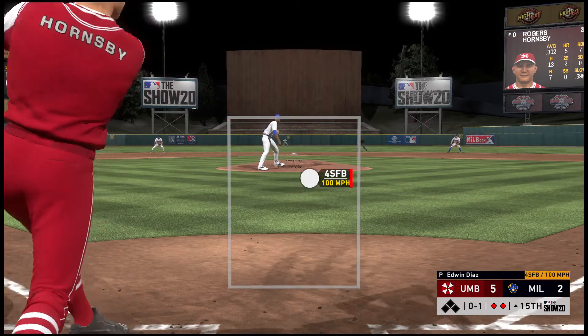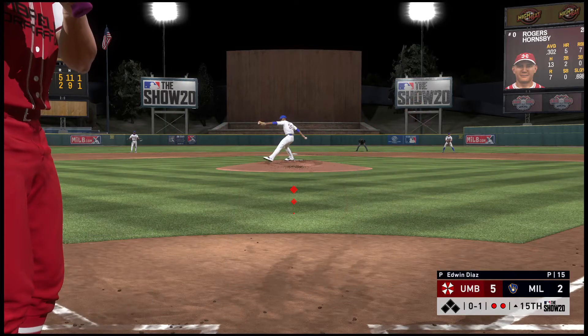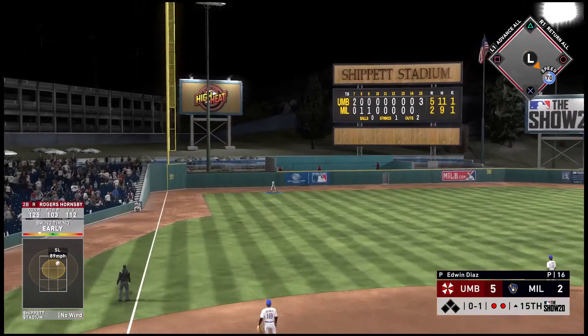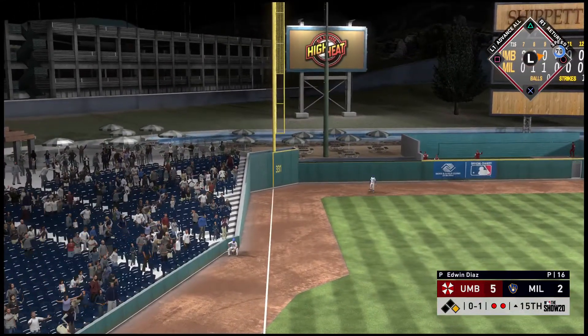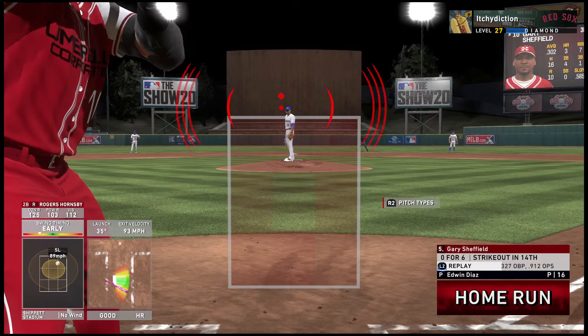Into the box now: Rogers Hornsby. He fouls one off. One pitch on its way — swung on and hit in the air, deep down the left field line. Gone. You've got to be kidding me. Back-to-back-to-back home runs!